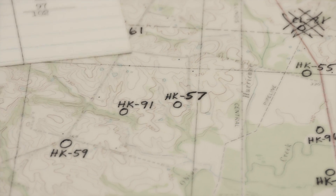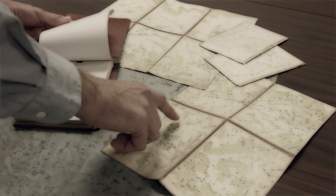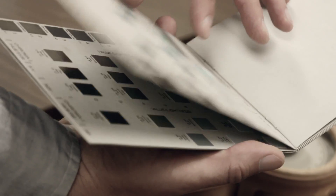They looked at road cuts, they looked at mine high walls, they looked at drill records, and they just walked creek valleys and hillsides looking at the different rocks that they found, recording the detailed descriptions of these different rocks.